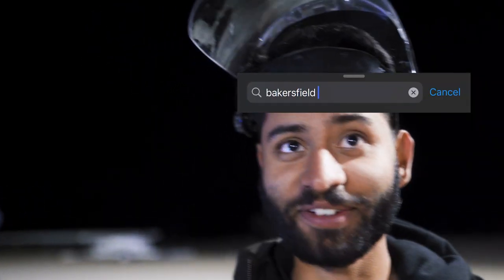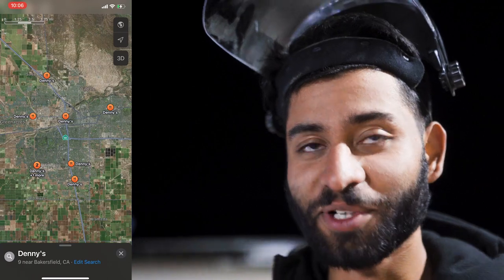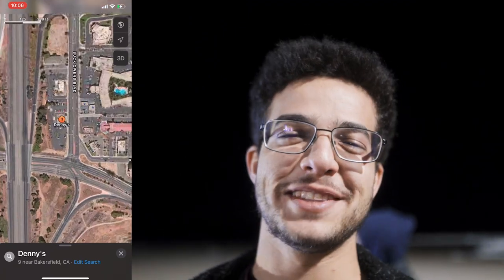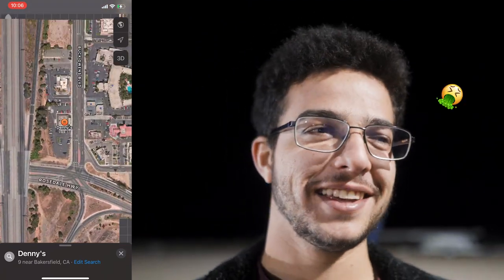Bakersfield Denny's is the best Denny's I've ever had. They had this impossible burger with like two patties, and it felt like a real burger, not just a fake veggie burger. Last time I went to Denny's, I got food poisoning, and I would go again because I loved it. It's probably my favorite American restaurant — there's nothing quite like it. It's open at like 3 a.m. every night, and it is a vibe every time.